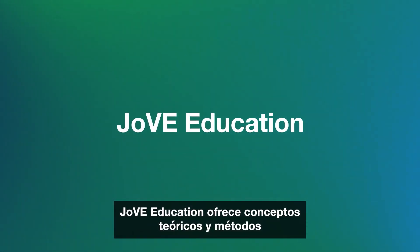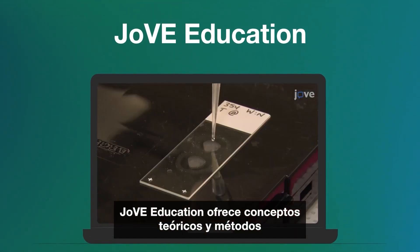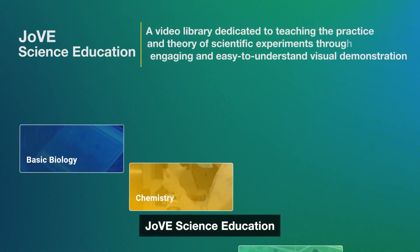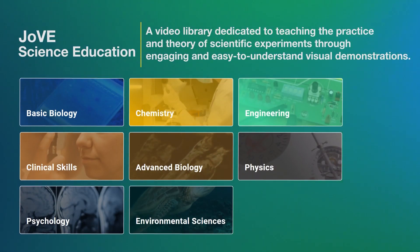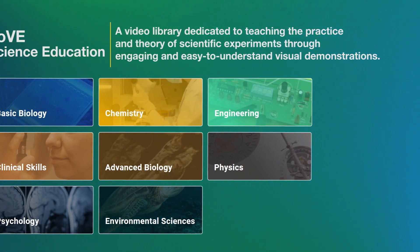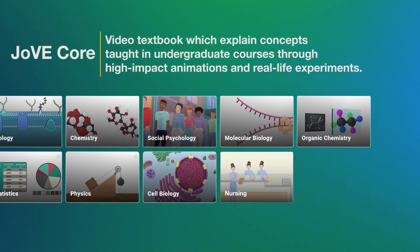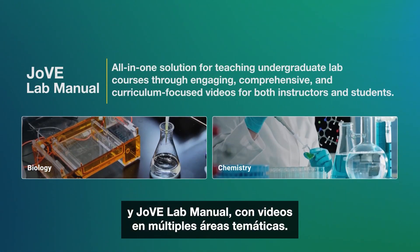Jove Education offers key theoretical concepts and methods explained visually, including Jove Science Education, Jove Core, and Jove Lab Manual with videos across multiple subject areas.